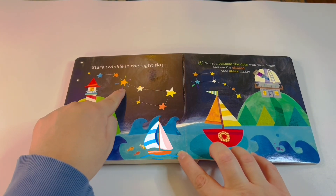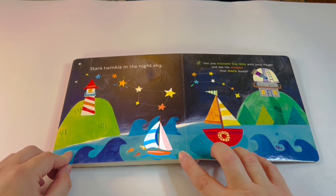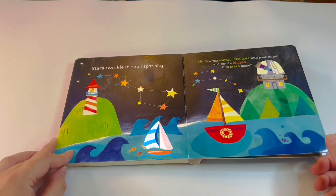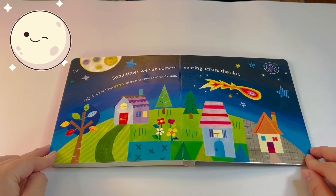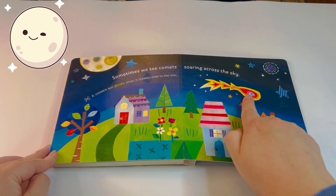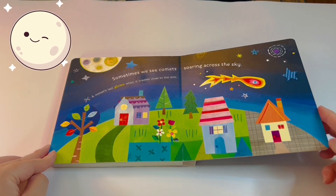Let's follow with our finger — this is what we call the Big Dipper. Can you guys find something else we can trace? Right here — this is what we call the Small Dipper. Sometimes we see comets soaring across the sky. A comet's tail glows when it travels close to the Sun. What seems to be light from the comet is actually a reflection of our Sun's light.